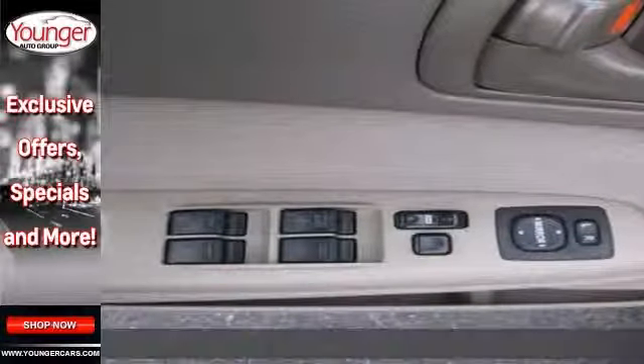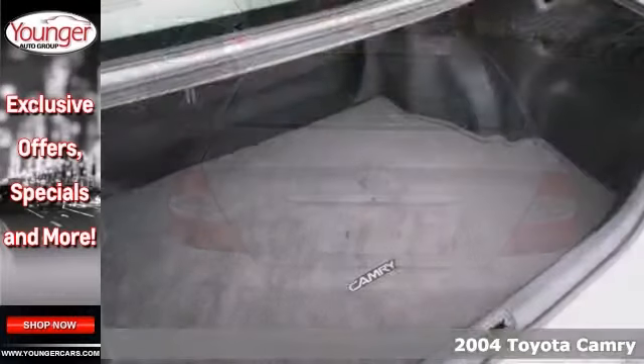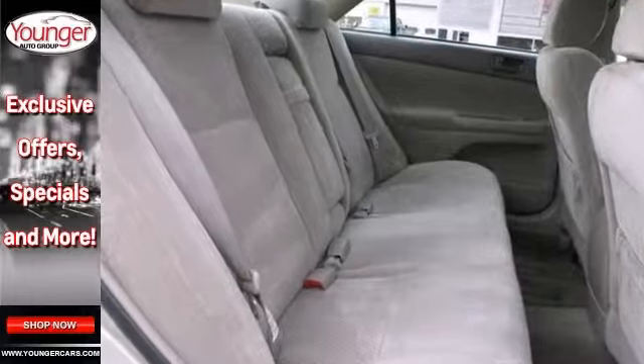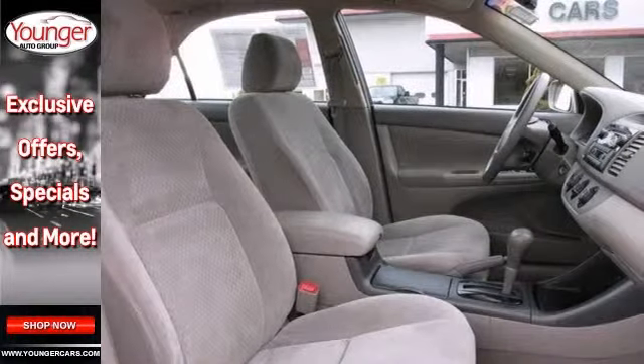If you're looking for inexpensive transportation, this 2004 Toyota Camry LE certainly fits the bill. This car has a great service history and it's in good condition. It has keyless entry, a CD player, and power windows, locks, and mirrors.